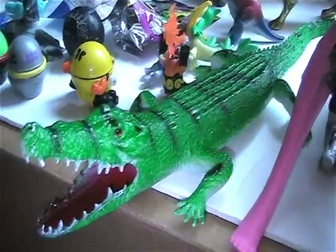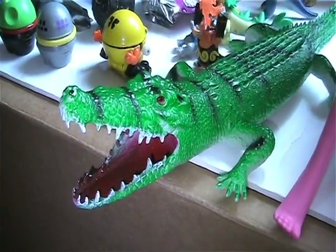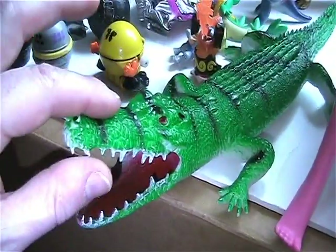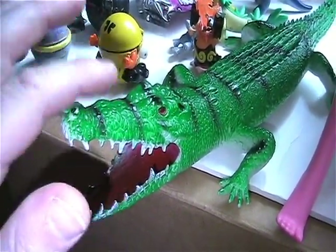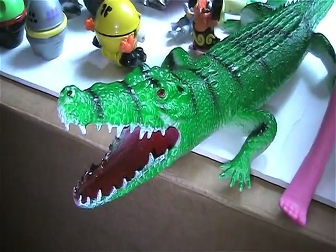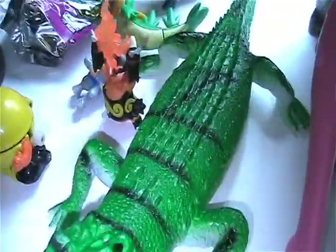Found this awesome big crocodile here — or alligator, whatever it is. The cool thing is I found this in a different color scheme before, so now I have one that's all orangish, and now this one, which is very cool.